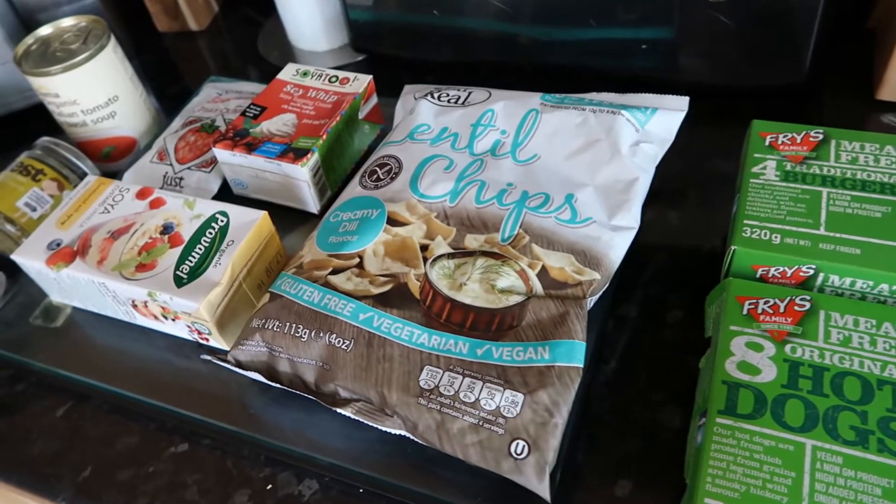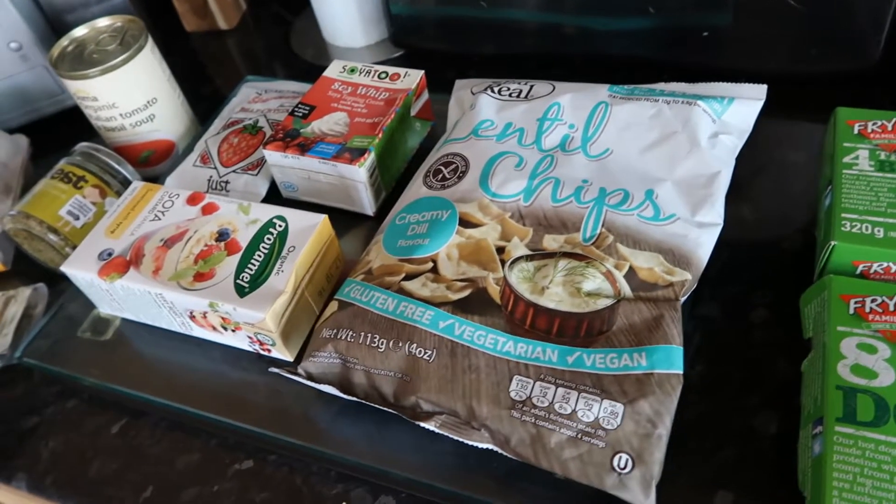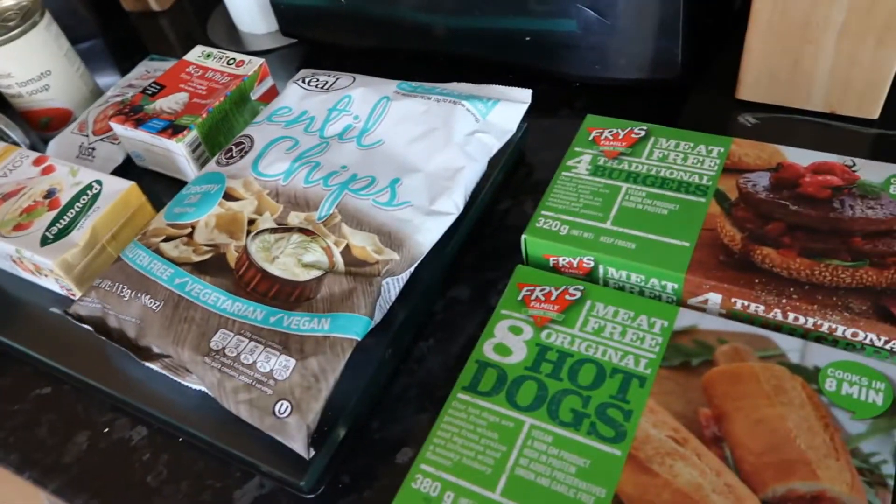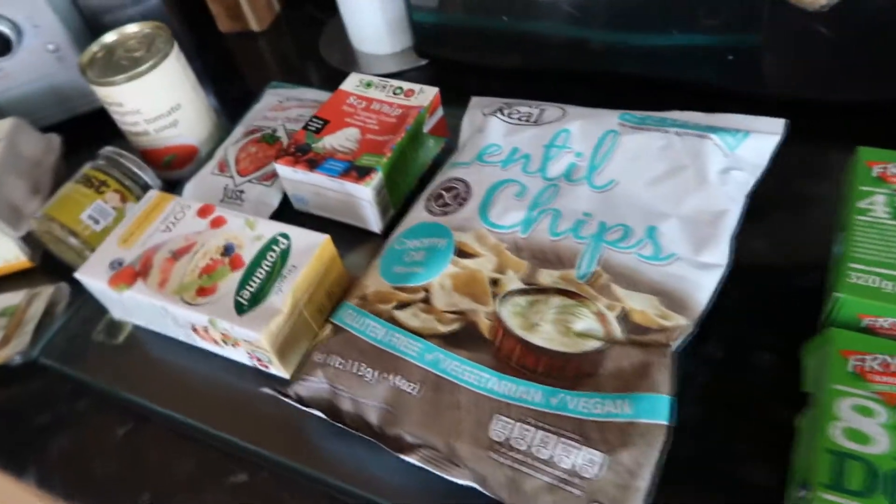I went to a vegan supermarket yesterday in Liverpool called Purple Carrot, it's on Smithdown Road, so I just thought I'd show you what I bought.